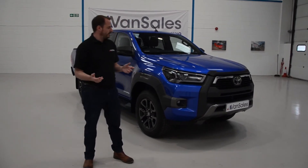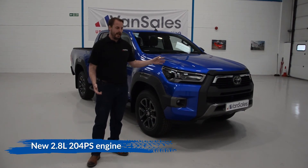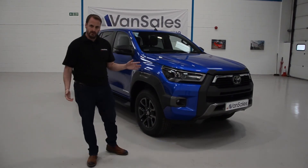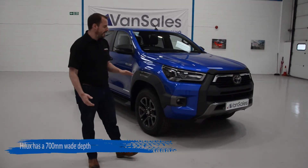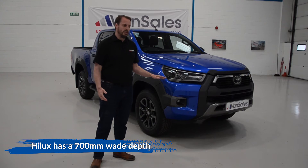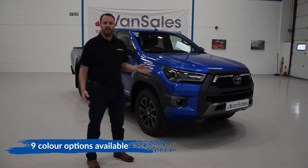For a bit of an update, it has a new engine — a 2.8 litre, 204 brake horsepower engine. This vehicle is obviously an off-roader; it can drive up to a 42 degree angle and can wade up to 700 millimetres, so it's pretty indestructible.